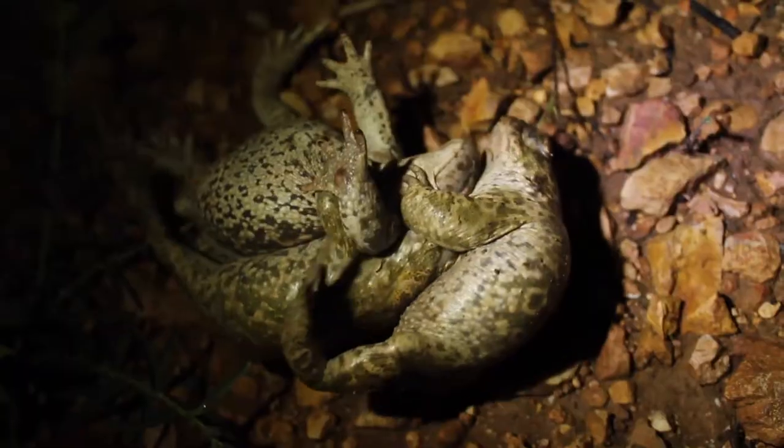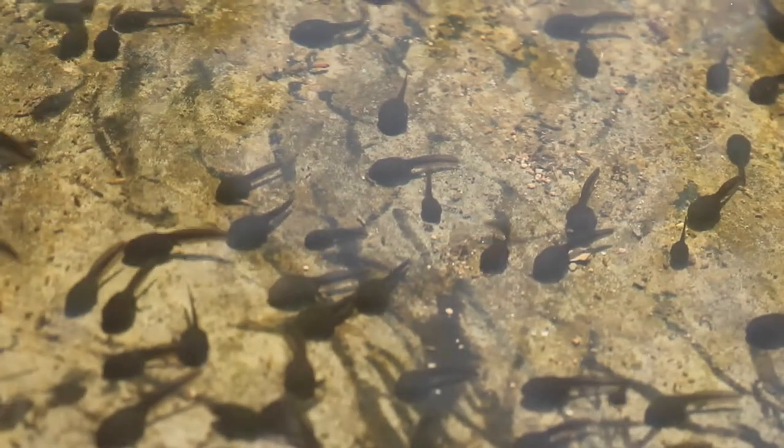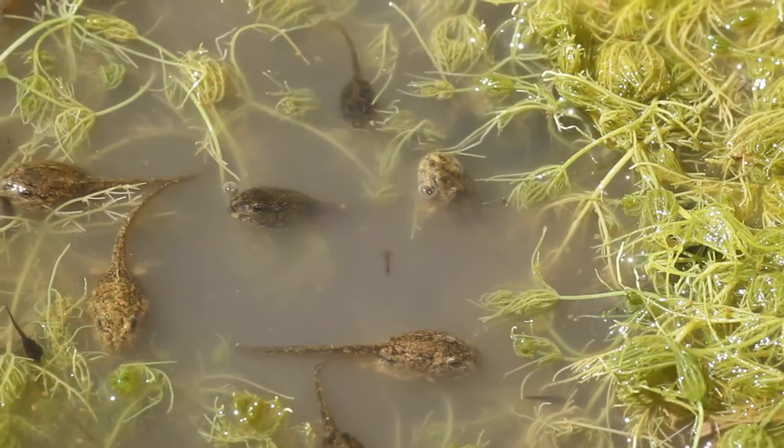Donc des amphibiens avec une période de reproduction qui va être assez courte, un développement de l'œuf et du têtard très rapide, pour pouvoir s'adapter à ces milieux très temporaires où l'eau reste assez peu longtemps dans la mare ou dans la lavogne.